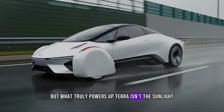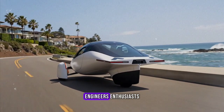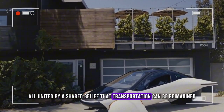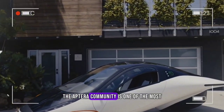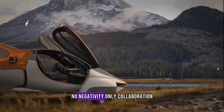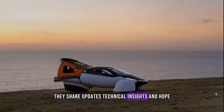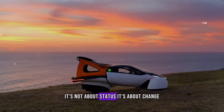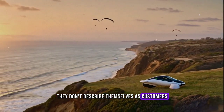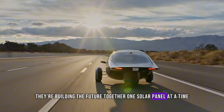But what truly powers Aptera isn't the sunlight — it's the people. Thousands of supporters have joined this journey: engineers, enthusiasts, investors, creators, all united by a shared belief that transportation can be reimagined. The Aptera community is one of the most unique in the EV world. There's no competition, no negativity, only collaboration. Everyone helps each other — they share updates, technical insights, and hope. It's not about status; it's about change. When you talk to Aptera fans, they don't describe themselves as customers. They describe themselves as part of a mission, building the future together, one solar panel at a time.